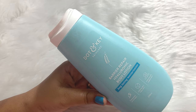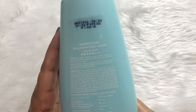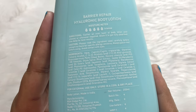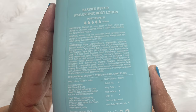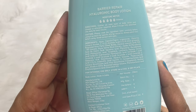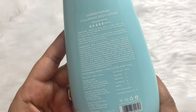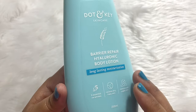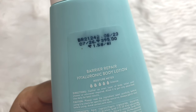My skin really feels very plump, soft, and bouncy after I apply this. I have used so many body lotions but this one is different. On the back of the bottle you can read the full ingredient list — you can pause the video to read it. It does not contain any parabens, mineral oil, silicones, or fragrance — all the good things in and all the bad things out.